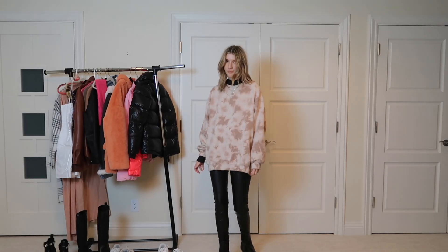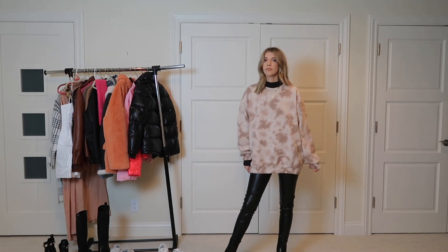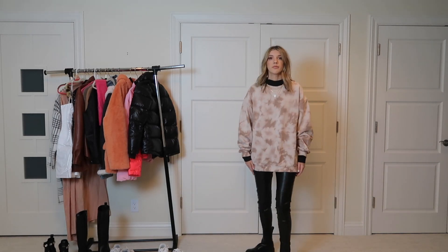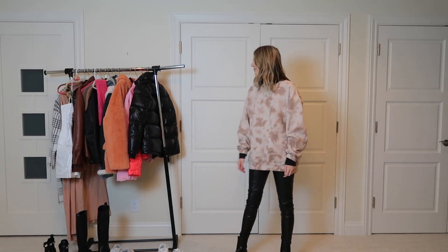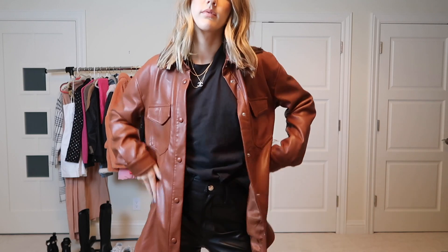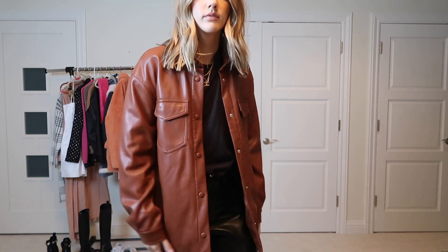Winter is all about layering, and I love having a mock neck underneath a sweater. I paired it with this tie-dyed oversized sweater and leather pants. I fell, but I recovered like it never happened — just keep posing! Then I took off the oversized sweatshirt and added that same brown leather jacket.